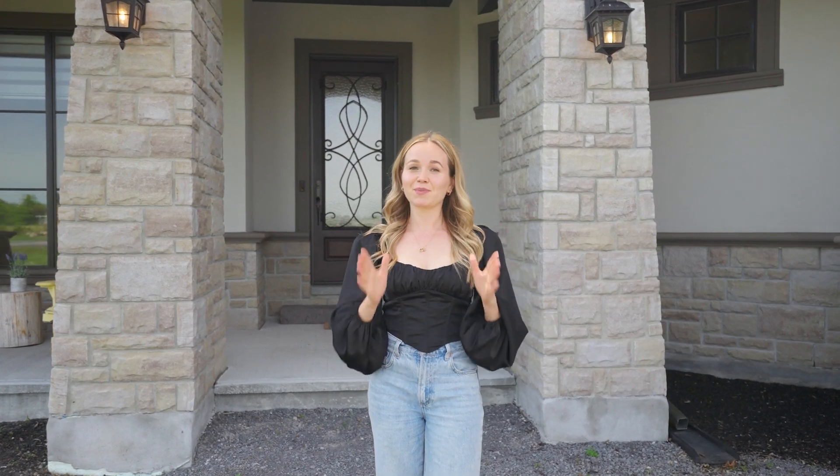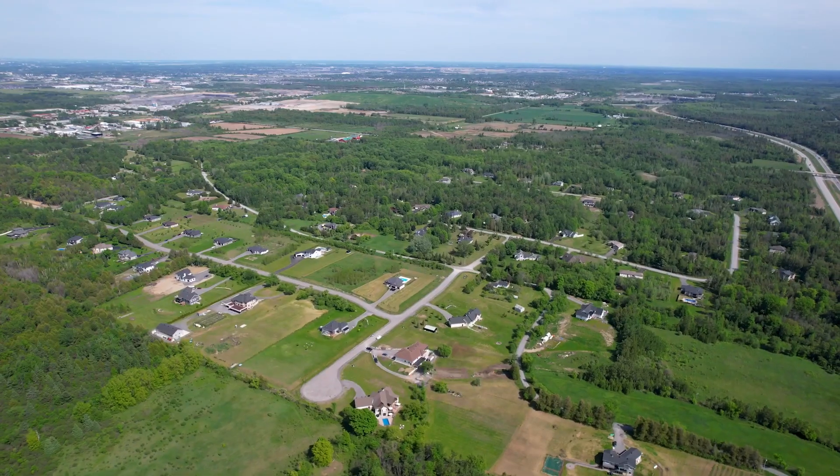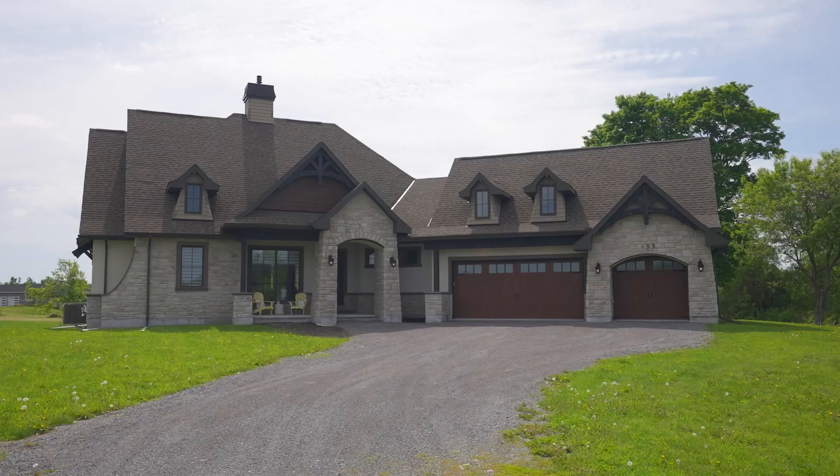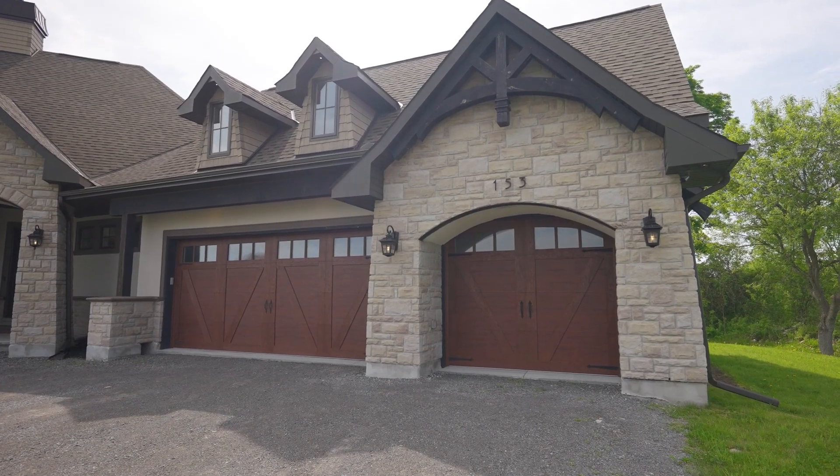Whoever said size doesn't matter has not experienced estate living here in Magee Meadows Estates in Carp. Great location — moments to the 417, amenity-rich Kanata, some of the best-rated schools in the city, lots of grocery stores, restaurants, and cafes nearby.